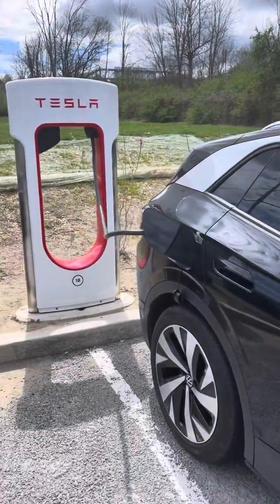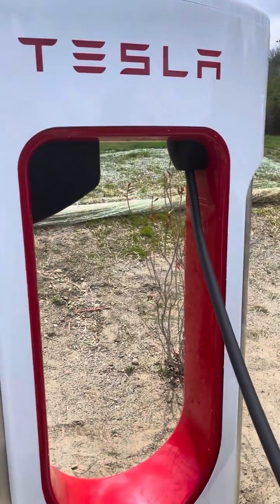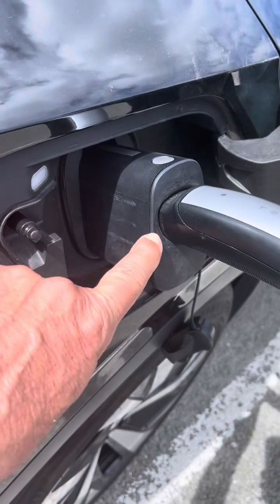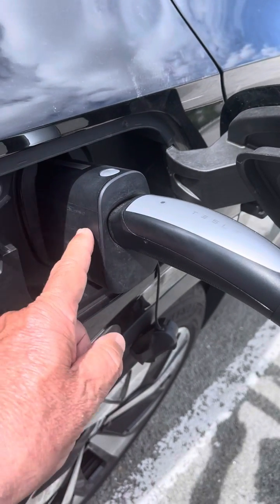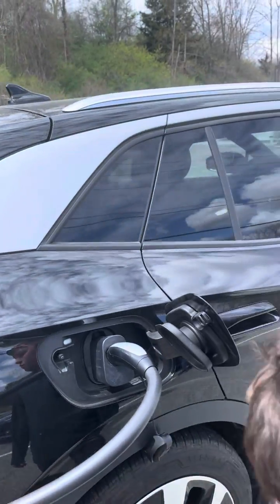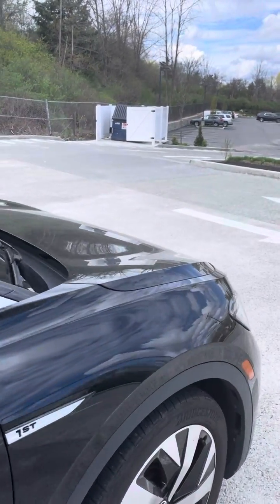Right, so this is one of eight units in the state of New York — I know there's some others in Connecticut — that will allow you to charge a non-Tesla vehicle with this Tesla charging thing. And you can see the add-on adapter that comes with it, because if you had a Tesla, this would be the only part you would need. But you go to the Tesla app and it says 'charge your non-Tesla vehicle' and it gives you step-by-step instructions once you put your credit card in.